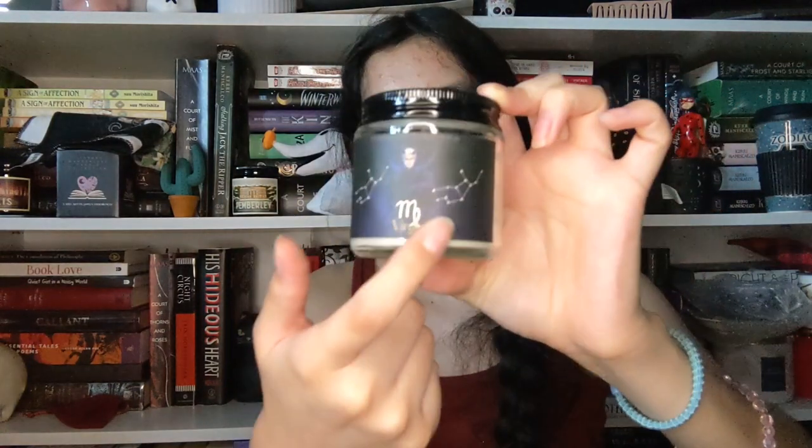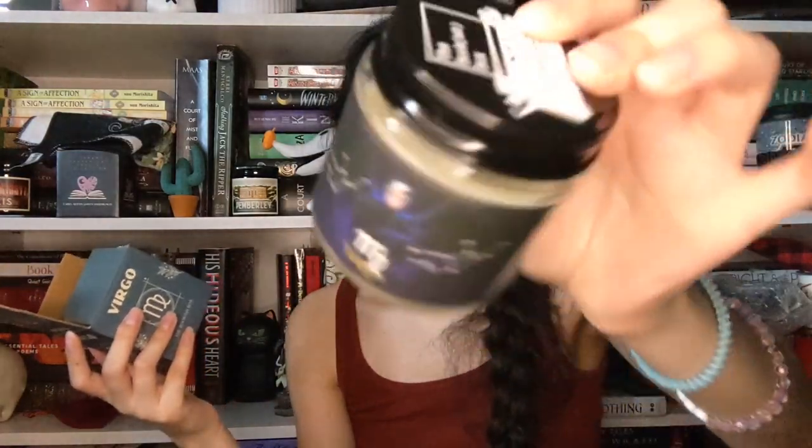Some other items I have specifically from the Bookish Box subscription are these zodiac candles: I have the Capricorn one, the Pisces one, the Gemini one, and the Virgo one. They all look like this — they each have a character from a specific book on them. This one is Stolas from Kingdom of Runes. In the listings on my shop I also included a description of how each one smells in case you want to know.